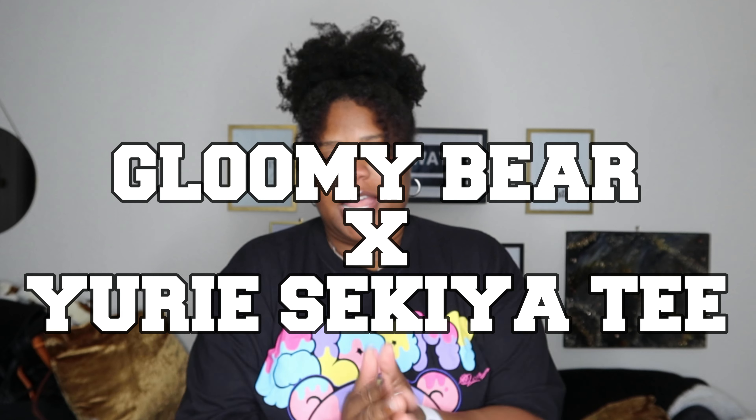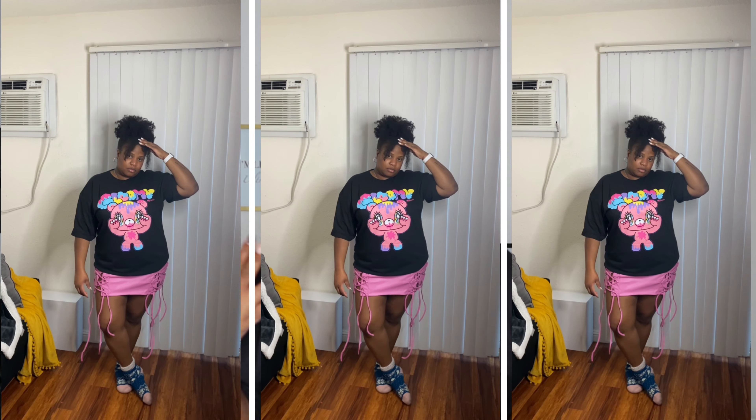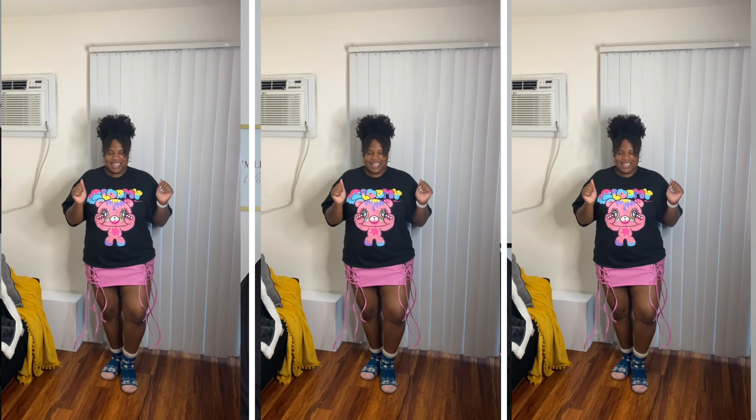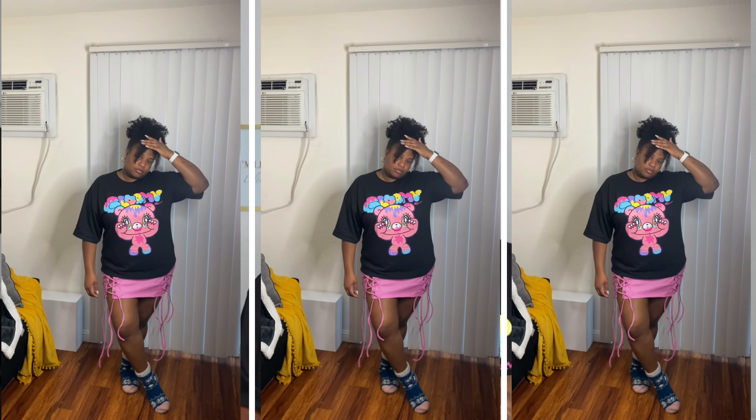For some reason, anytime I shop on Fashion Nova I end up getting a graphic tee — I can never not get one. So here's the graphic tee I got: it says 'Gloomy,' it's a black shirt with pink, lavender, baby blue, yellow, and hot pink in it. Initially when I saw this shirt I thought of the pink leather skirt I just showed, but looking at them together I don't know if I'd wear them that way unless I cut the shirt up — and I know me, I don't like to cut shirts.